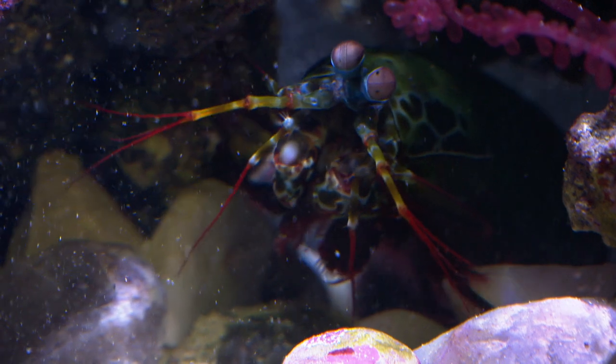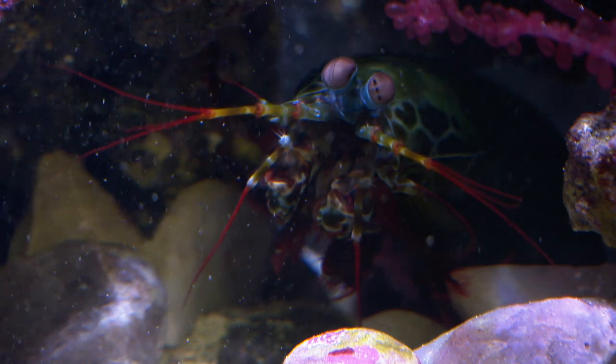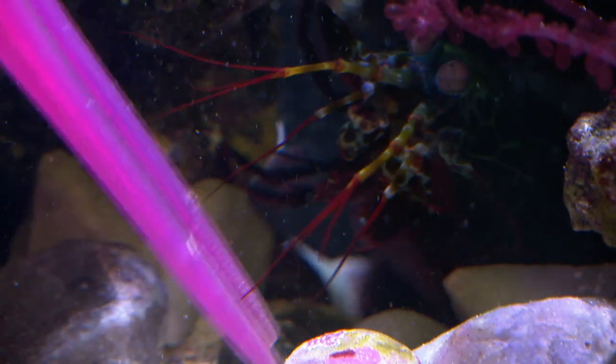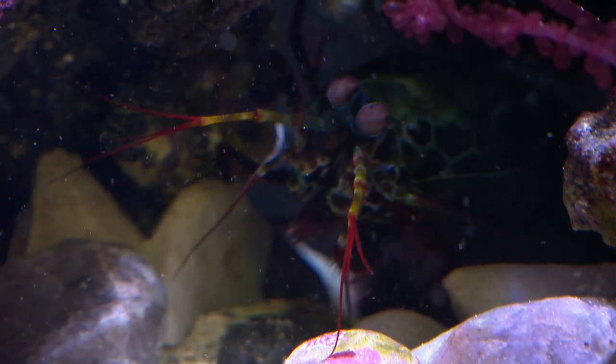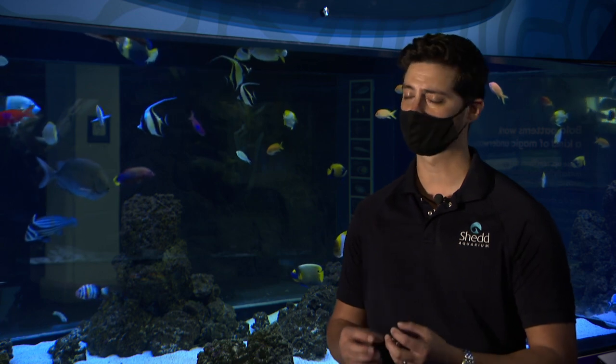This peacock mantis shrimp may look small, but it packs a mighty punch. The striking motion of these crustaceans is considered the fastest in the animal kingdom — something not mimicked in the rest of the animal world. They have these smashing arms called dactyl clubs: hardened, specialized appendages at the front of their body that they swing out and punch at velocities of up to 50 miles per hour.